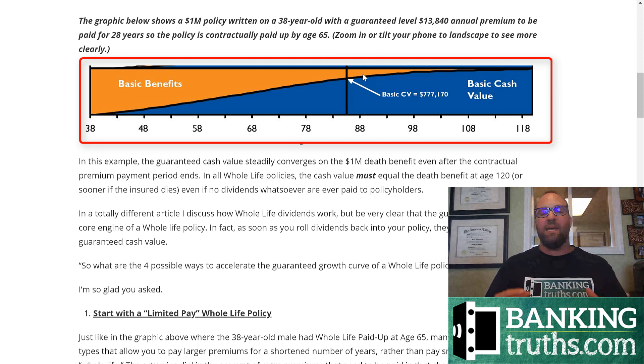That's very appealing because most of you are concerned about whole life not so much for the guaranteed death benefit, but because of the cash value — using that for retirement or having it safely on hand for liquidity. Just knowing that at the very worst case scenario, if no dividends are ever paid, if dividend rates don't go back up, it doesn't rely on any of that — the basic cash value still has to equal the death benefit.